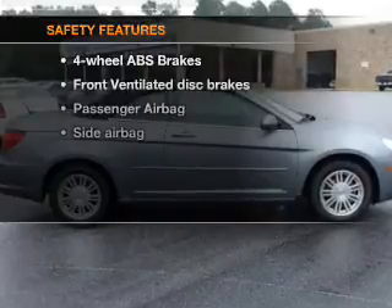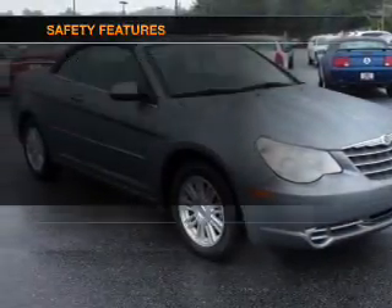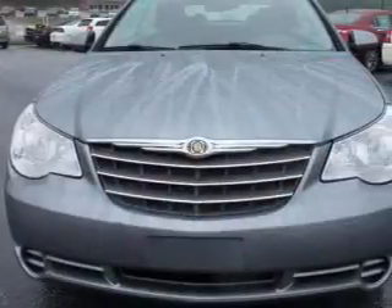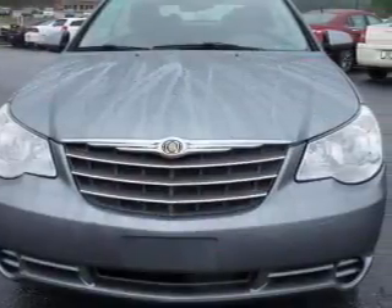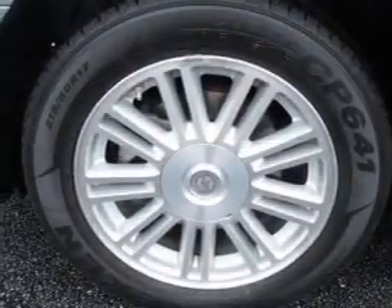If safety is a high priority, rest assured knowing that these top safety components are included: front ventilated disc brakes, passenger airbag, and side airbag. Let us put you in the driver's seat today — call or click to contact us.